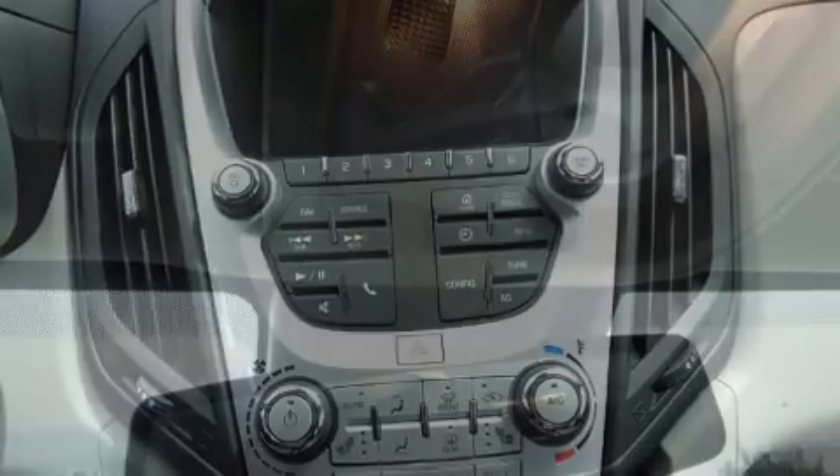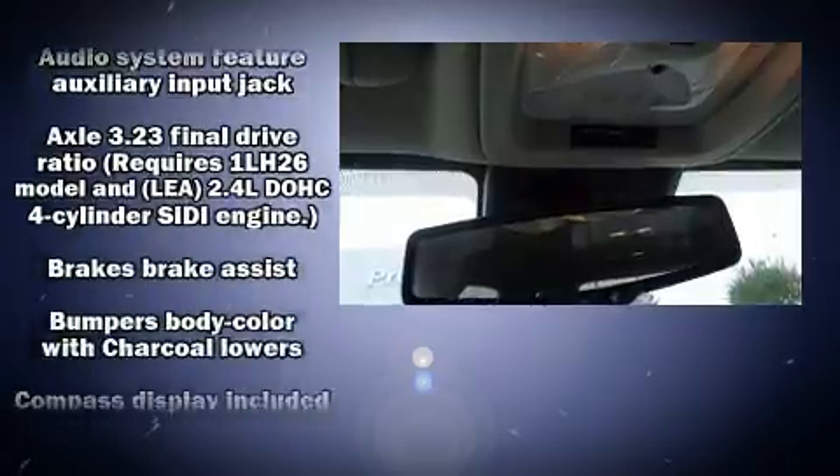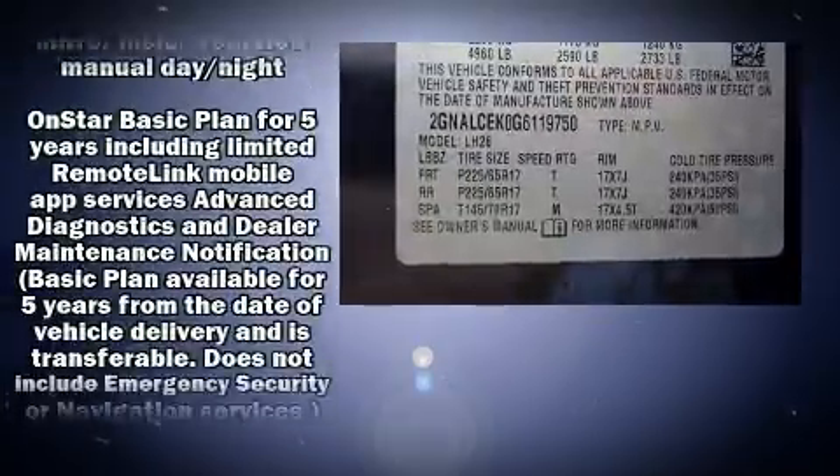Chevrolet ensures the safety and security of its passengers with equipment such as head curtain airbags, front and side impact airbags, traction control, brake assist, ignition disabling, OnStar, and four-wheel disc brakes with ABS.